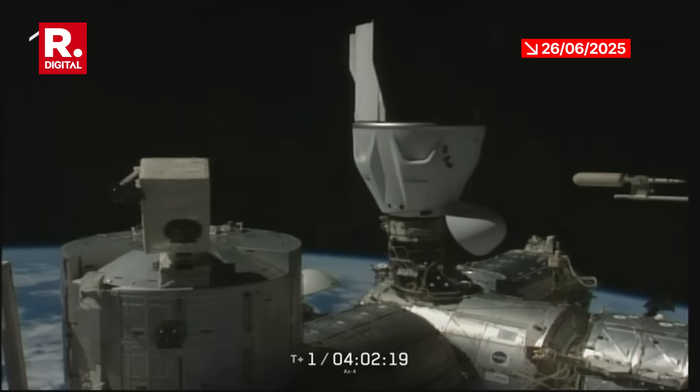The soft capture ring — that initial contact between Dragon Grace and the International Space Station — continues to retract. We'll wait for the calls that the sensors read, indicating it is time for those 12 hooks on the Dragon to begin driving and connecting to form a hard mate to the International Space Station.